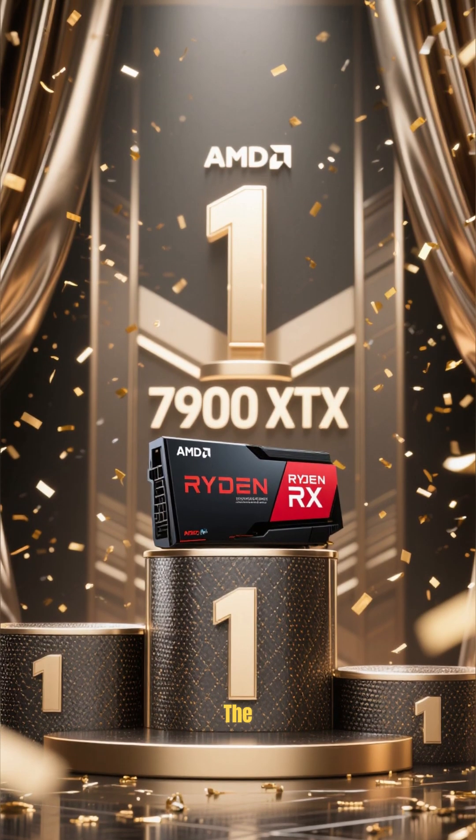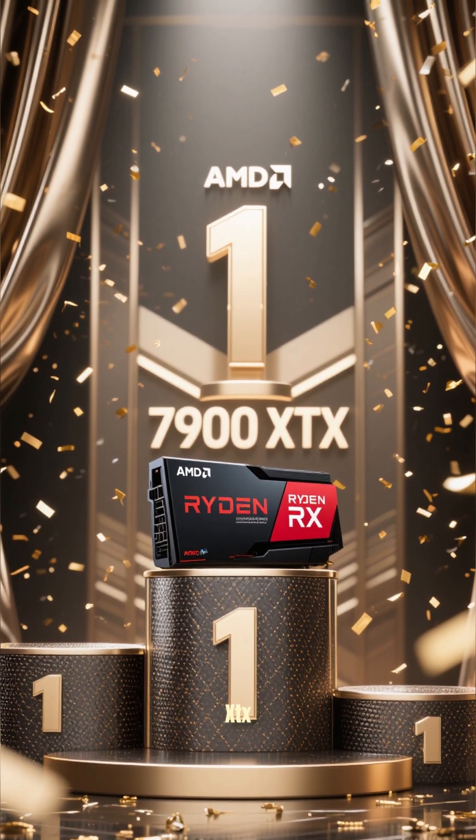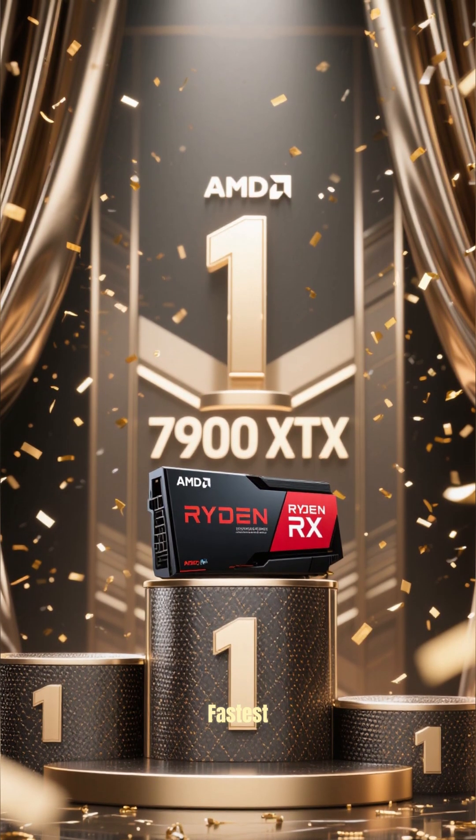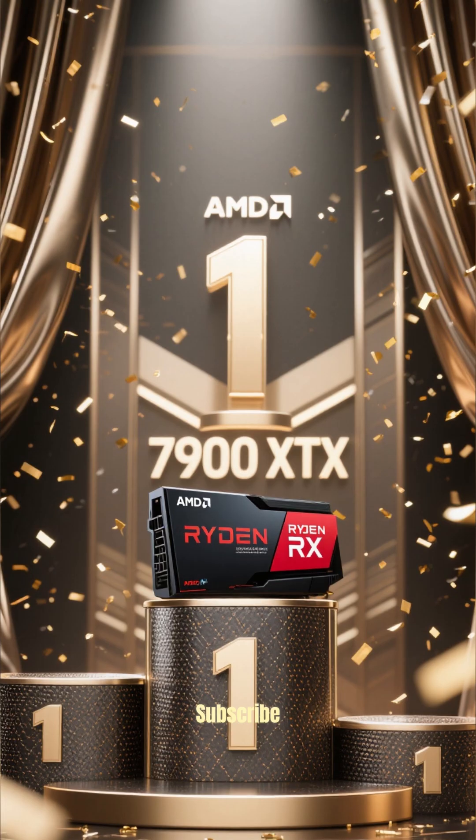And number 1 on the list is the AMD Radeon RX 7900 XTX. This is the fastest GPU in the world. Don't forget to like and subscribe.